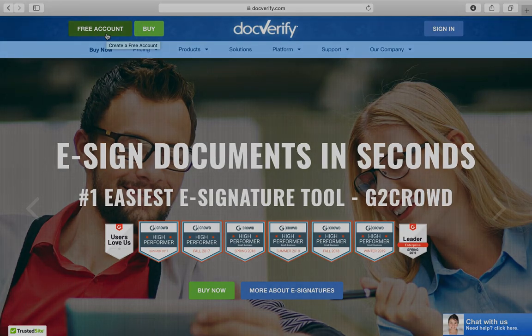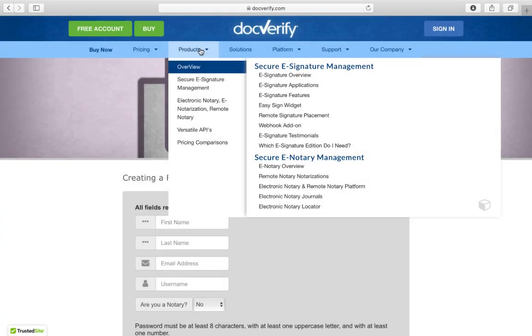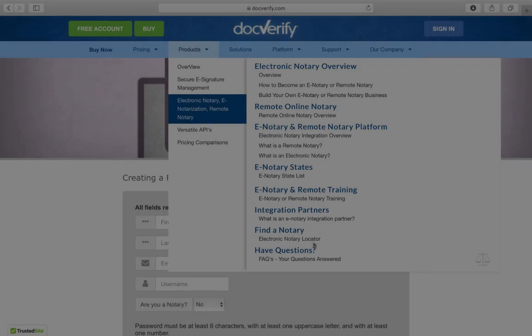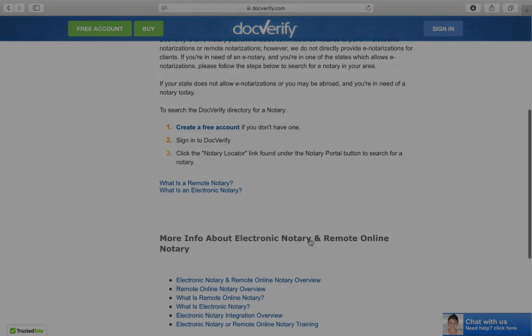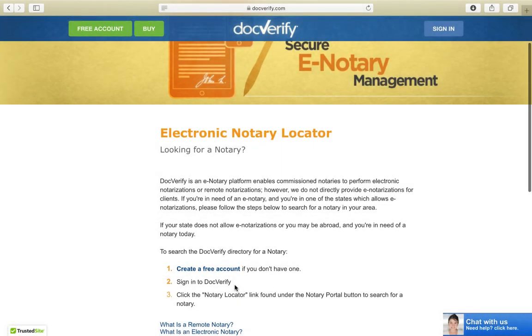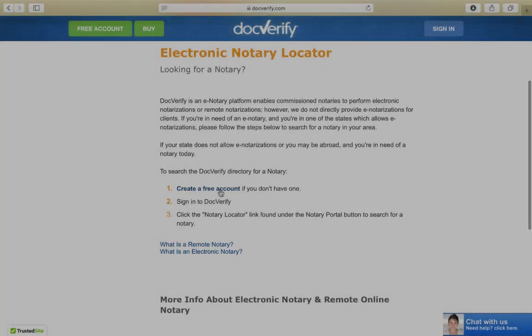Once you sign up for this account, hover over Products, go down to where it says Notary, and then go down to Electronic Notary Locator. Once you get to this page it's going to ask you to create an account. You can either do that right away or go to the Electronic Notary Locator and then click on Create Free Account.